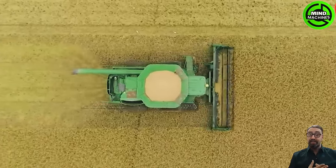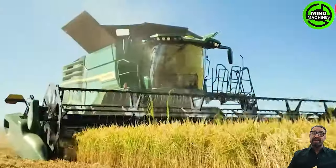Delving into the fine craft of rice cultivation and processing, revealing the mysteries behind rice growth.